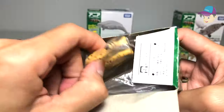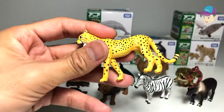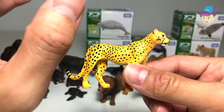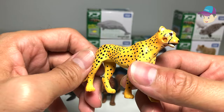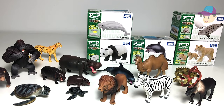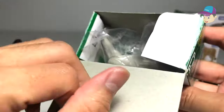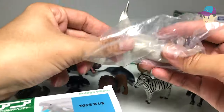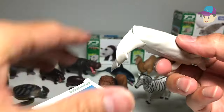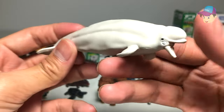Cheetah — the fastest land animal on Earth right now. Its body is very slender and aerodynamic, truly built to run fast. Next, the beluga whale. Beluga whales can actually use echolocation to help find their way — so adorable.